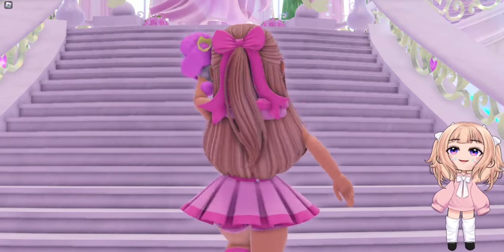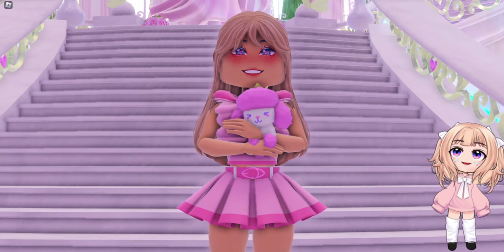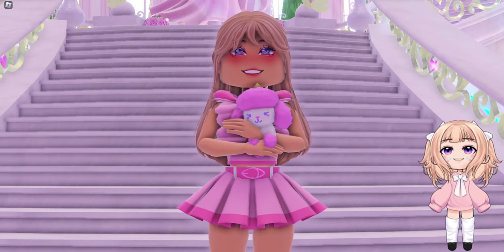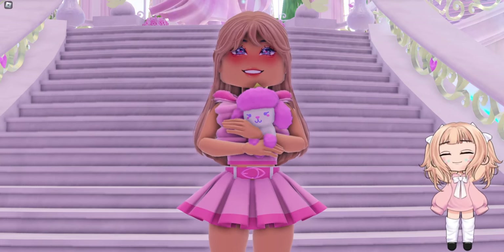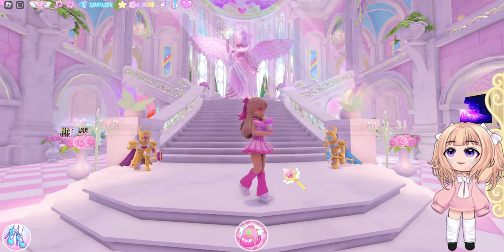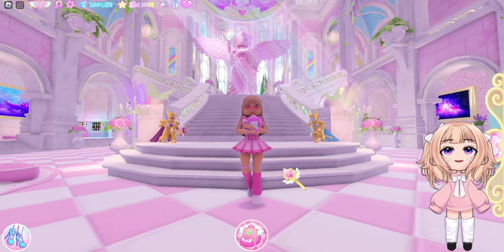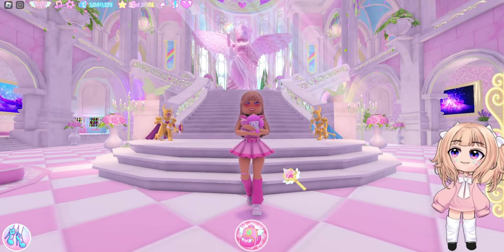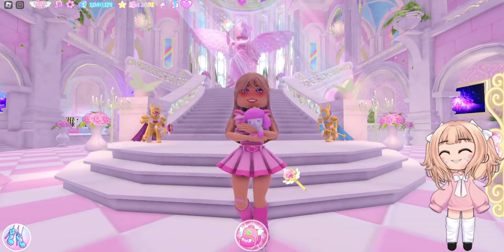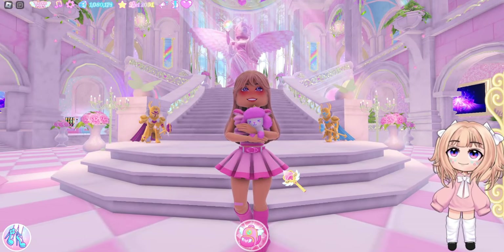Hello, my name is Lindsay and today I have some news, information, and tea about something that seems pretty exciting coming soon to Royal High. I'm really curious to see how they are planning on implementing this.